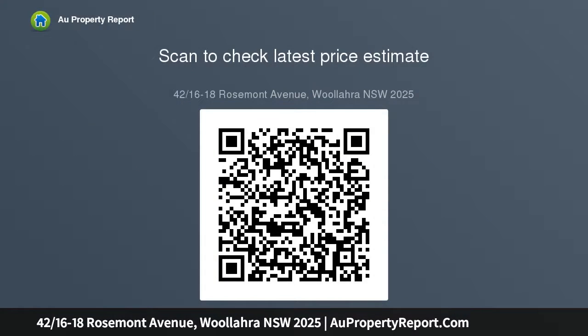Bestow a wide, generously proportioned open plan living and dining room, stylish kitchen, and entertaining covered terrace balcony. You will find the entire apartment private, light-filled, and extremely accessible.